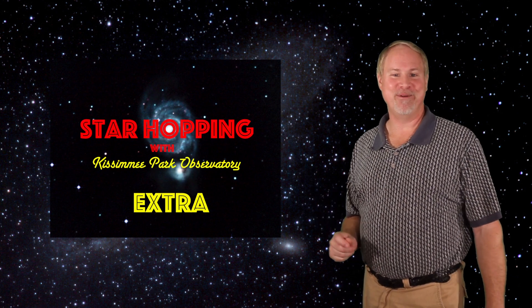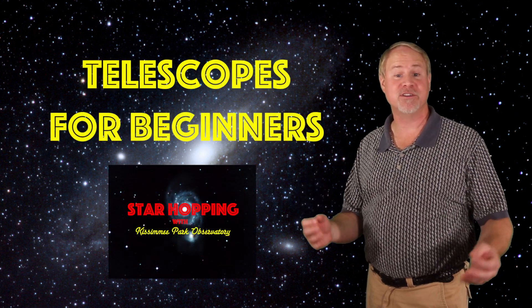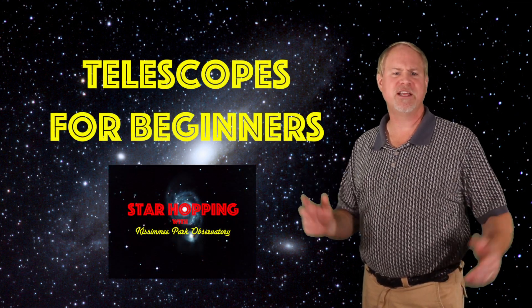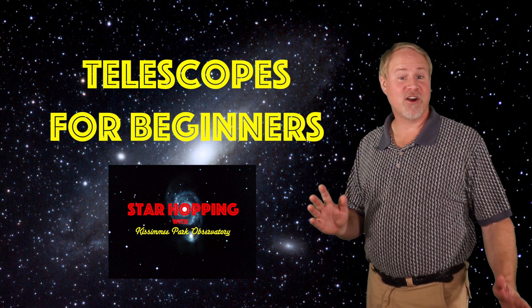Hey there! I'm Dave Hearn, and I'm the Director of Kissimmee Park Observatory, and I've been using all kinds of telescopes for over 30 years. In this extra episode of Star Hopping, we're going to take a break from our normal routine and start our exploration of how to buy telescopes for beginners — kids or adults that are just getting started in astronomy and learning the night sky. There's a lot to talk about.